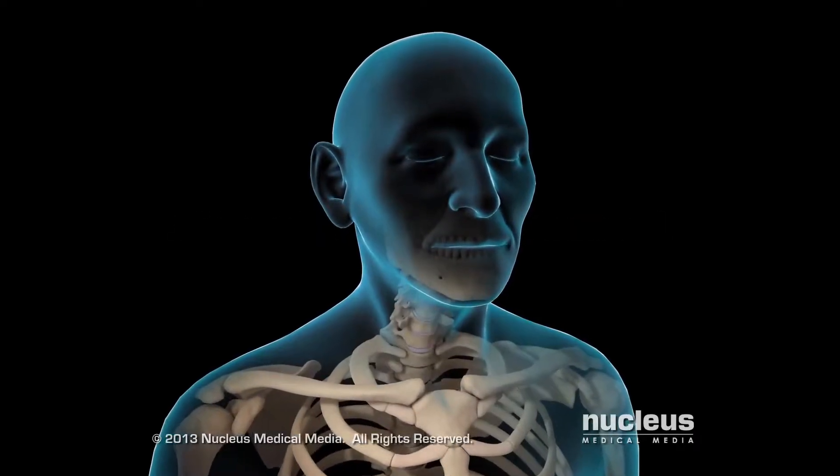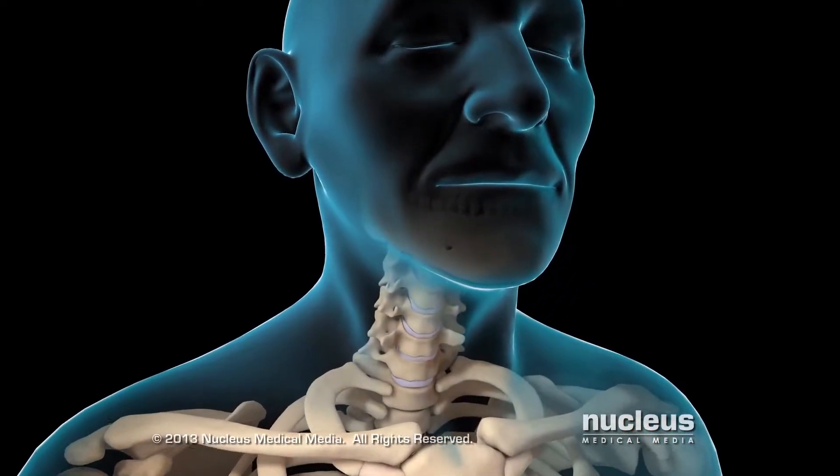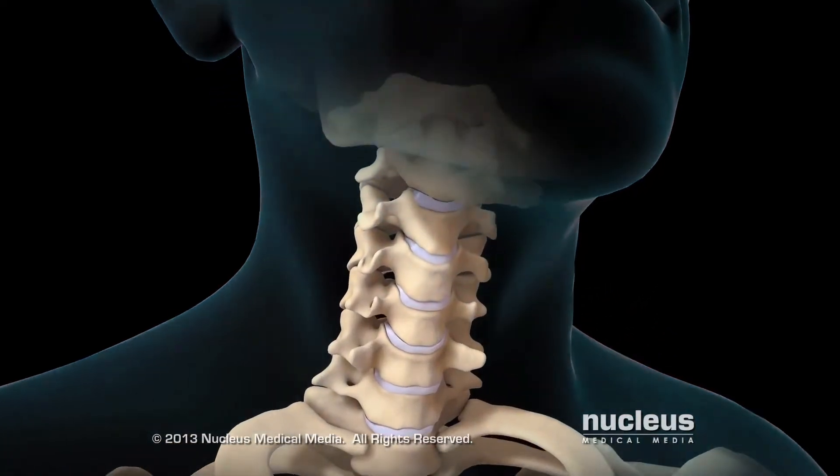If you have a condition in your neck that puts pressure on your spinal cord or spinal nerves, your doctor may recommend a cervical disc replacement.